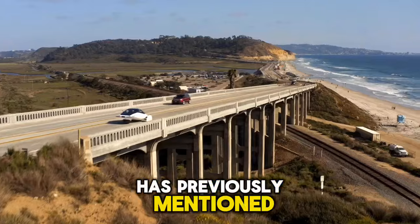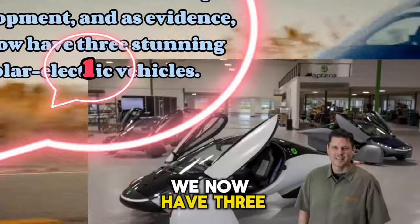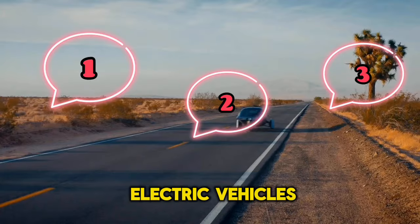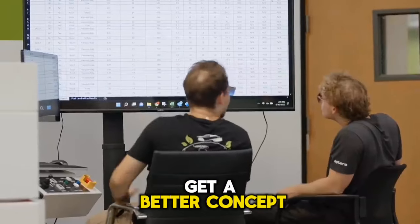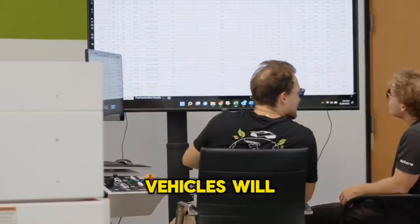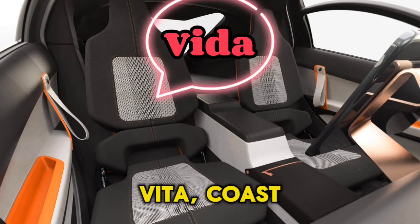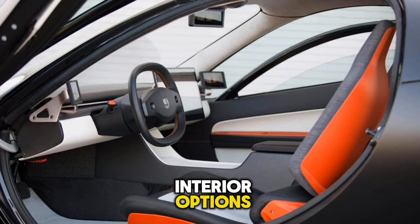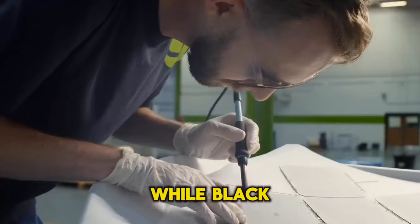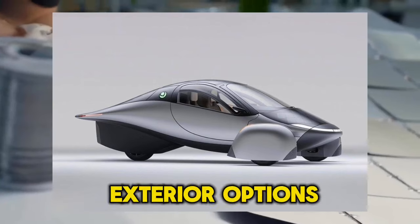As previously mentioned, Aptera has advanced its alpha development, and as evidence, they now have three stunning solar electric vehicles. The company's alpha development program helped clients get a better concept of what the final production vehicles will look like while also validating design and engineering. Vita, Coast, and Codex are the three basic interior options offered by Aptera, while black, white, and silver are the three typical exterior options.